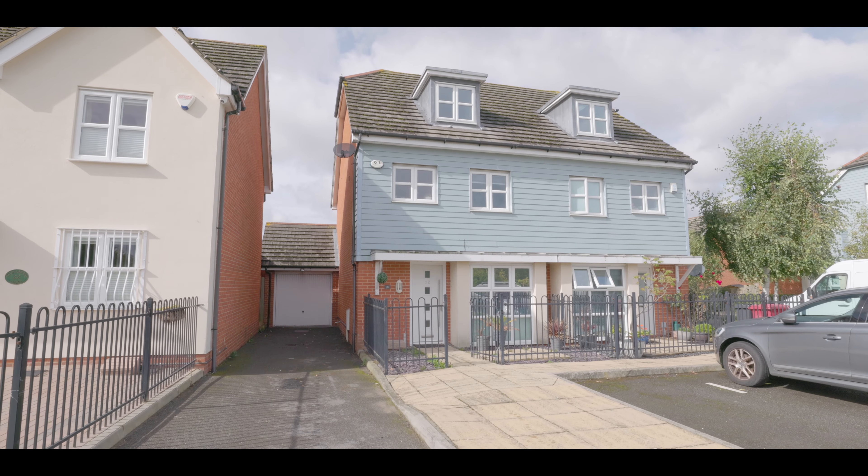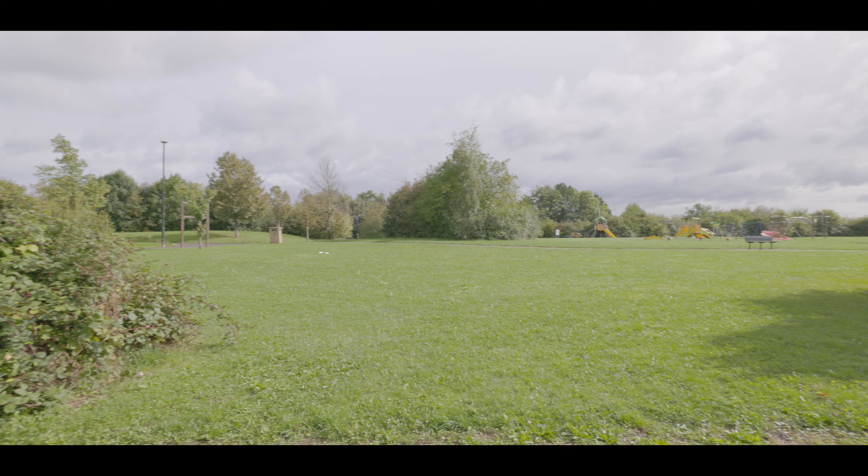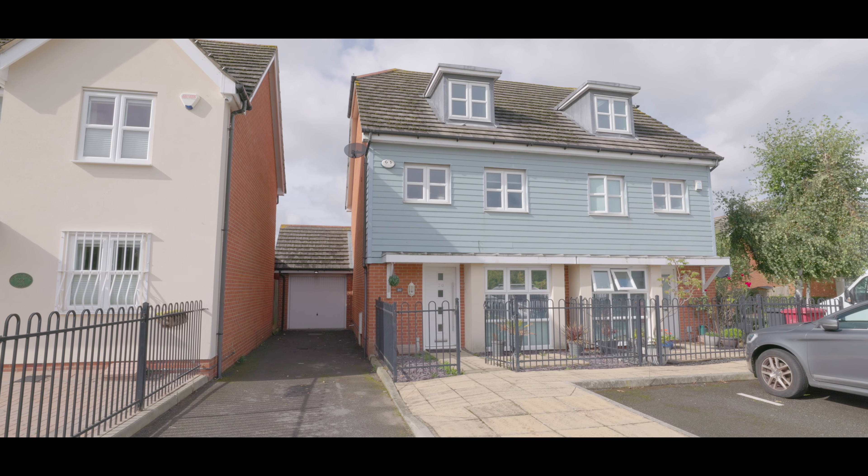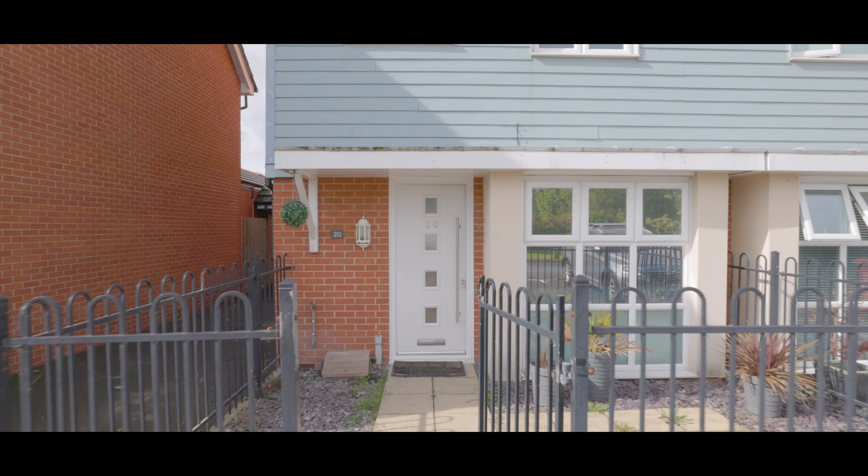The property is situated just over a mile from Burnham train station servicing Crossrail, adjacent to a large and well-maintained park, and with excellent access to local schools, amenities and additional travel links.